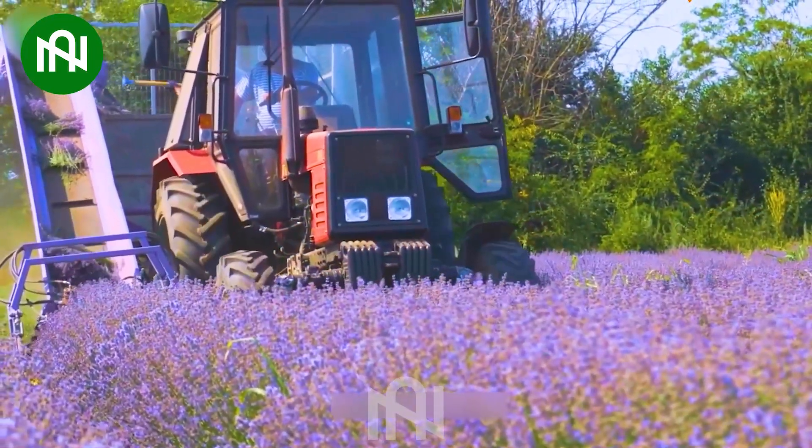Harvesting lavender flowers with precision, as if cherishing nature's gift, reflects a careful and appreciative approach to this delicate process.